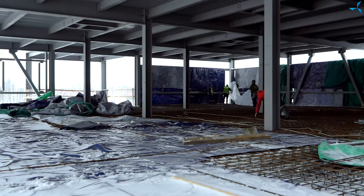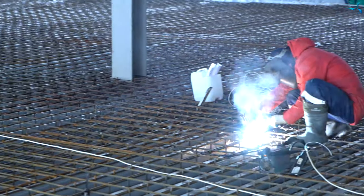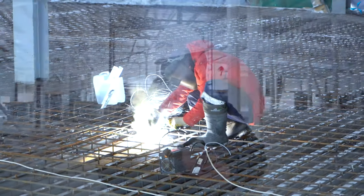As for the second floor, the last fragment of interfloor bridging is left to be poured. It is quite narrow and I think that our builders will do that quite quickly.